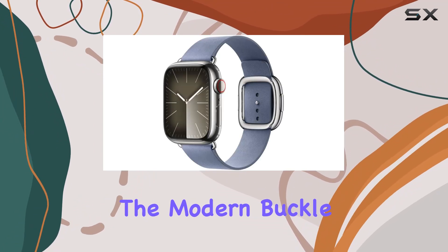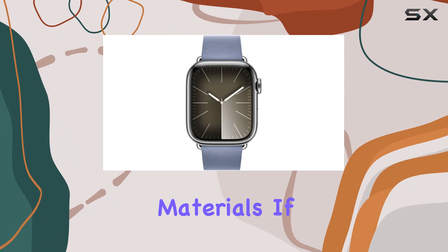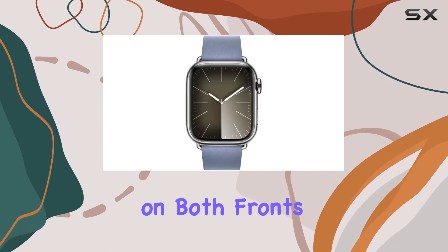Overall, the modern buckle Apple Watch band in lavender blue impresses with its craftsmanship, comfort, and eco-friendly materials. If you're looking to elevate your Apple Watch with a band that combines style with sustainability, this option certainly delivers on both fronts.